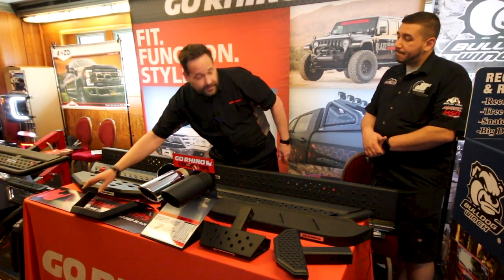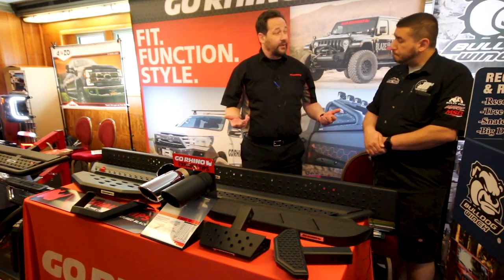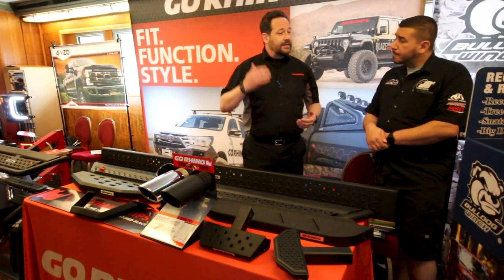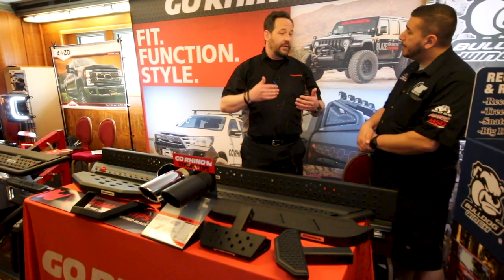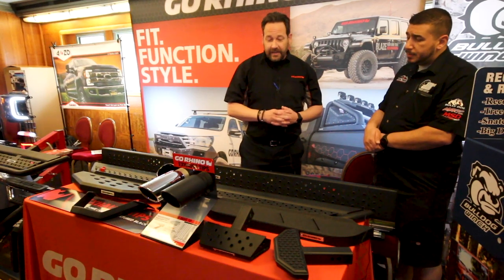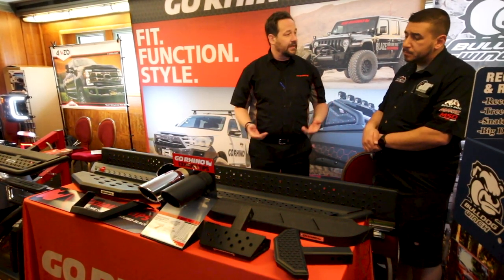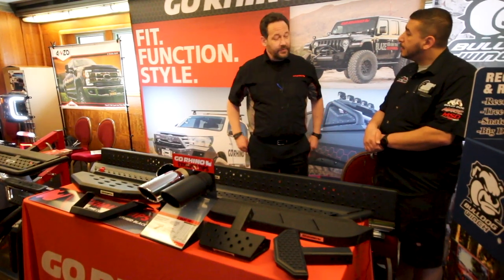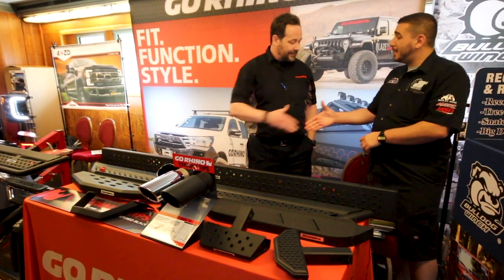Another popular product category that we've been doing for almost 40 years is front-end protection, especially for guys cruising highways where an elk or moose might come out. We've got that front-end protection to keep the animal from coming up into the windshield. And Dick's does really well with hitch steps and exhaust tips — nice little add-on accessories. It's been a great partnership and we enjoy the opportunity to work with you guys.